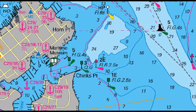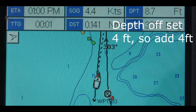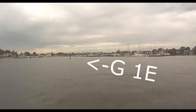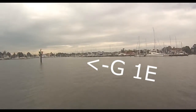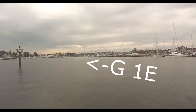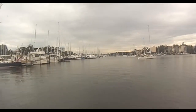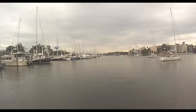Let's take a look at Port Annapolis and all that they have to offer. First, you'll see just how easy it is to navigate and come in. Let's go.